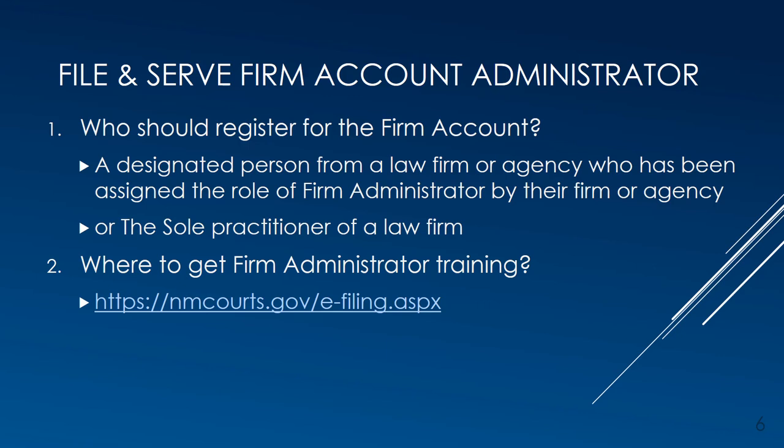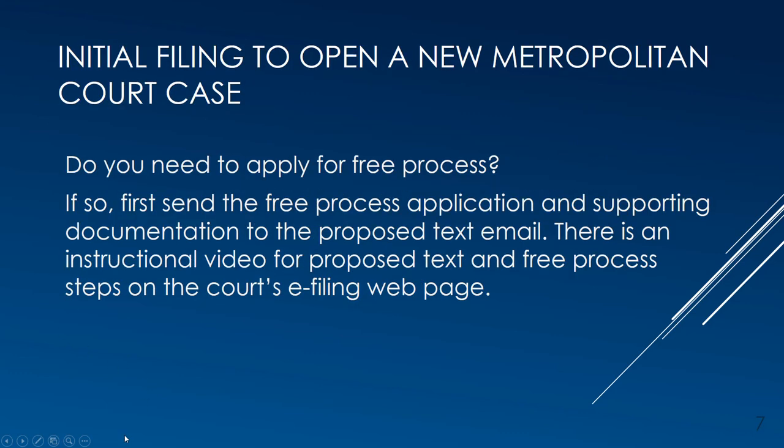Once you, the attorney, have your File and Serve account, you can log into the application. Do you need to apply for free process? If so, first send the free process application and supporting documentation to the proposed text email. There is a separate instructional video for proposed text and free process steps also on the court's e-filing webpage.